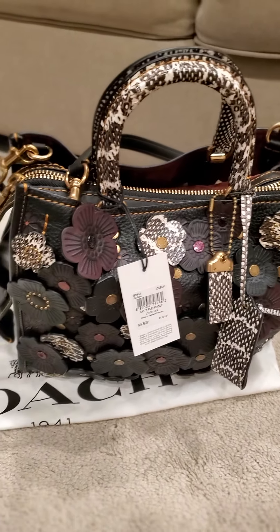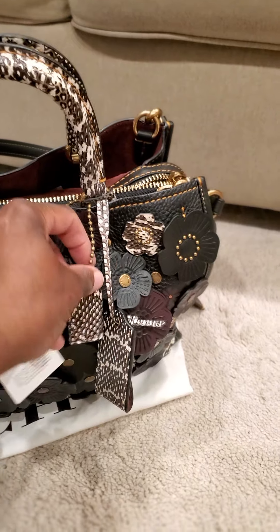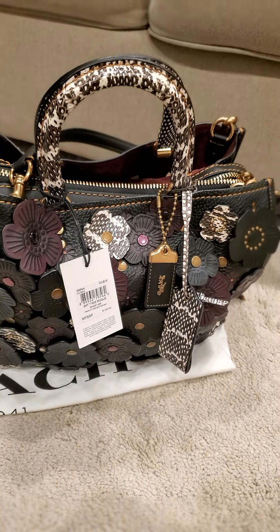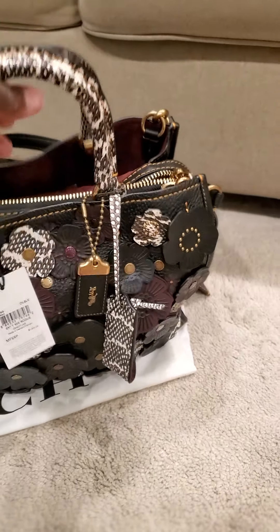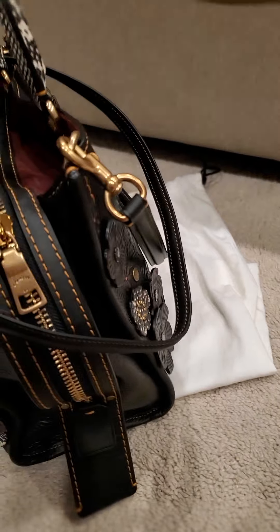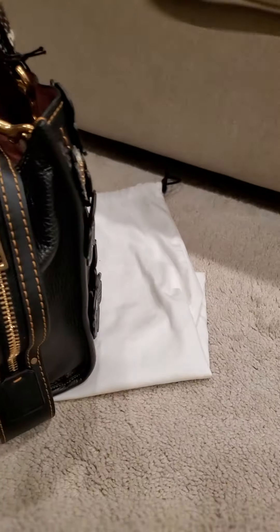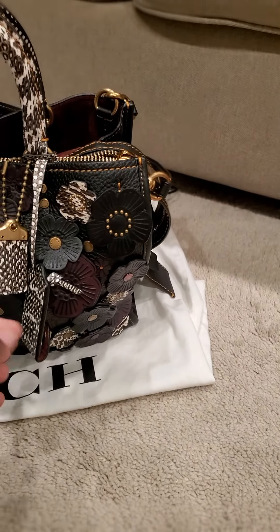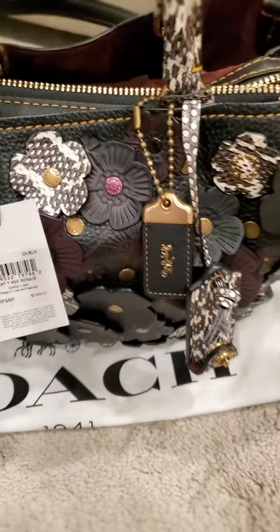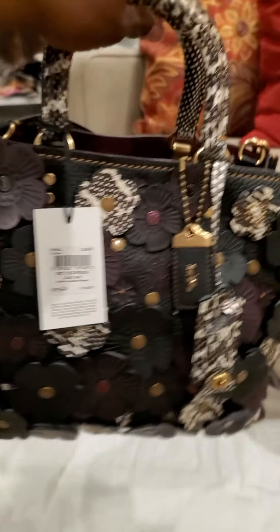I just wanted to jump on here real quick to show you guys this beauty of a bag, this gem of a bag that I acquired from a seller on Poshmark, brand new with tags. I've been wanting this bag for well over a year now, ever since I started purchasing Rogues. I've been a collector of Coach for over 24 years. I just got into the Rogues about a year ago, and I have acquired — this is my 10th one. My size of choice is the 30/31, so I've always wanted a T-Rose Rogue, and I acquired this beauty. I'm so excited that I was able to get it.